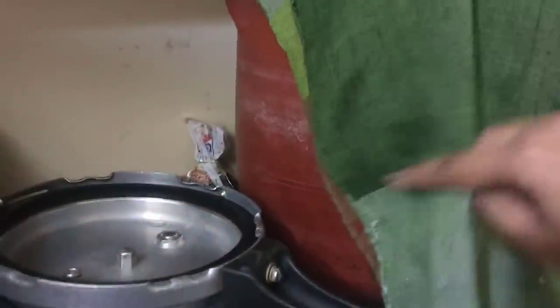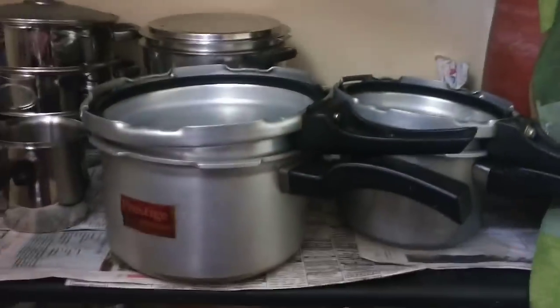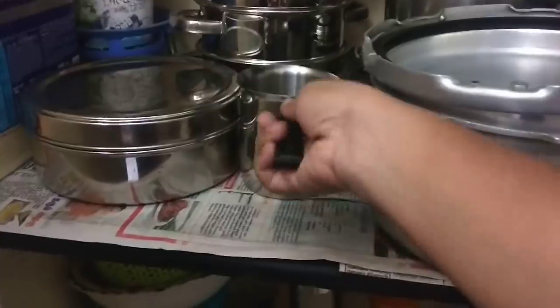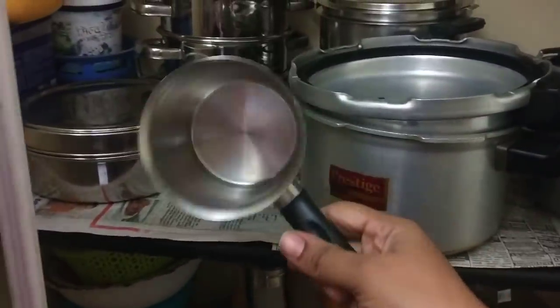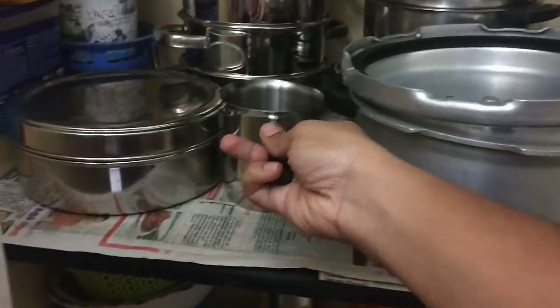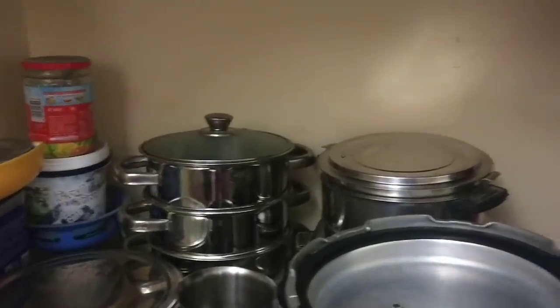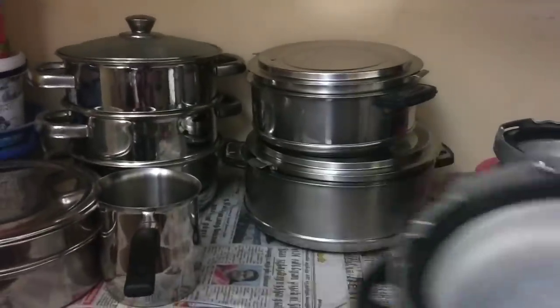There is also extra oil and apple cider vinegar on the shelf. There is also a manpana fridge with a dedicated video. It is not used every month — you can clean it once a month. There is also food and cookies stored here.